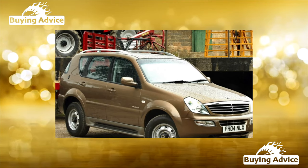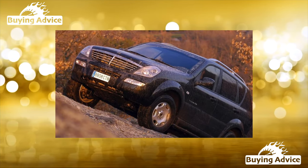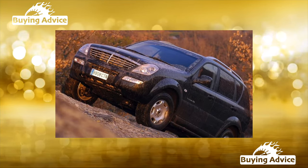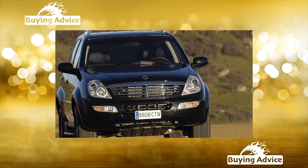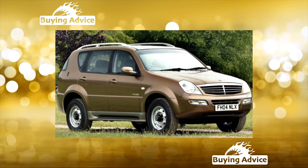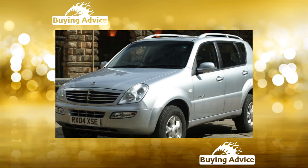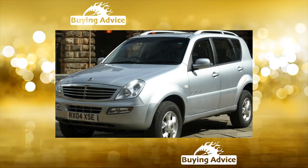The suspension as a whole can be called quite strong, capable of digesting serious off-road conditions. The huge, well-equipped, and quite high-quality interior, in which any road is comfortably endured, also deserves praise. In a word, Rexton beckons with its affordability and inexpensive components if you buy one on the used market. However, this car is not as straightforward as it might seem at first glance.